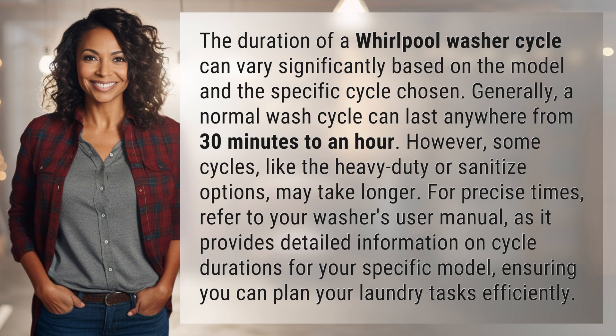For precise times, refer to your washer's user manual, as it provides detailed information on cycle durations for your specific model, ensuring you can plan your laundry tasks efficiently.